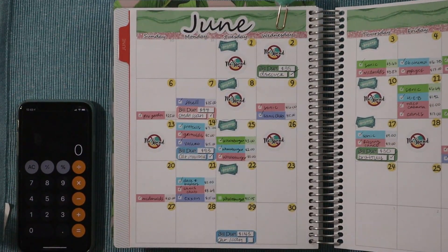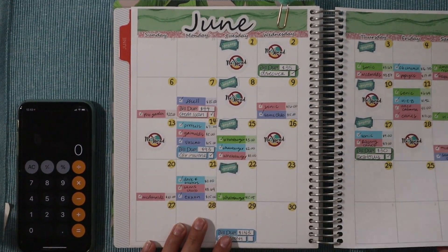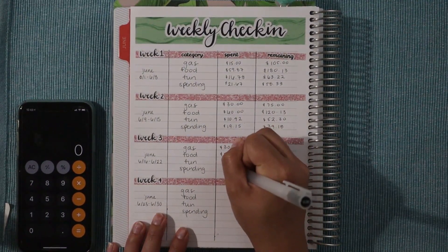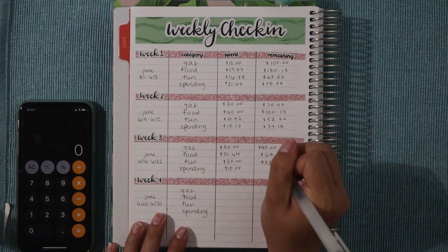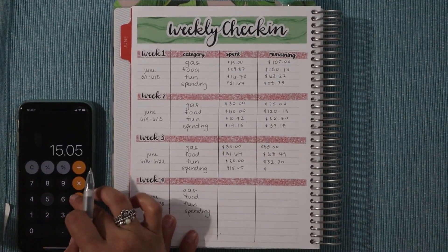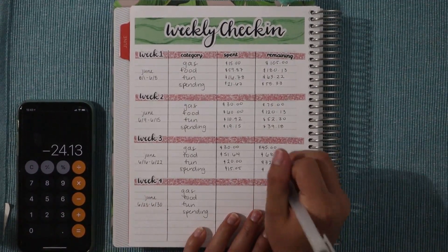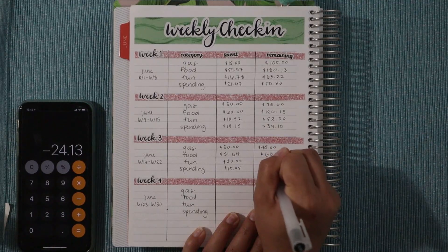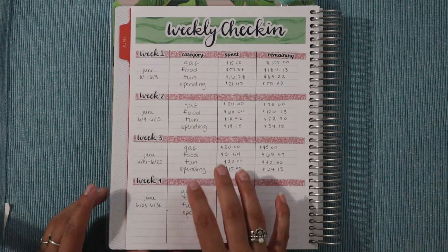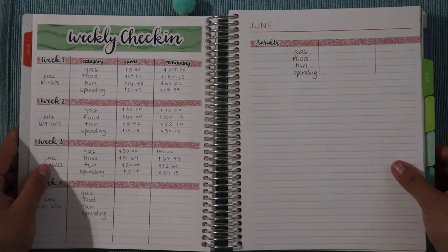Lastly, spending in lime green — just the one expense at Whataburger for $15.05. Transferring that number and subtracting from the $39.18 remaining brings us to $24.13 left in spending. Those are all our numbers.